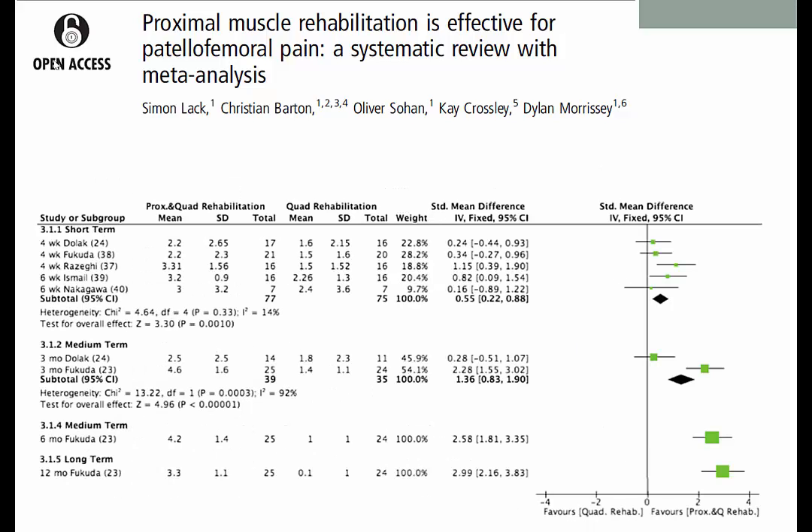If we compare combining proximal with quadriceps compared to quadriceps alone, the findings in terms of pain show that there is, again, an improvement — greater pain reduction when we combine proximal exercise to quadriceps. As we go through medium and longer term, there's not lots of research in this area so the findings are limited, but it does indicate that combining proximal with more traditional quadriceps programs is going to be more effective than looking at quadriceps programs alone. So very clearly, the more exercise we do, the better our outcomes are likely to be.